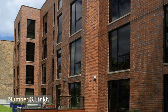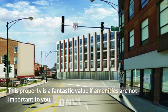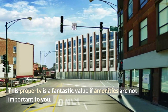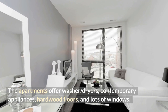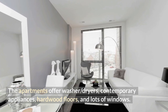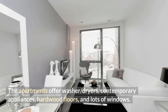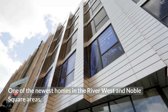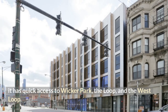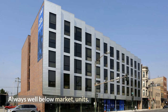Number 3: Linked. This property is a fantastic value if amenities are not a priority. The only communal amenities are a small gym and an outdoor terrace. The apartments offer washer/dryers, contemporary appliances, hardwood floors, and lots of windows. One of the newest buildings in the River West and Noble Square areas, it has quick access to Wicker Park, the Loop, and the West Loop. Units are always well below market.